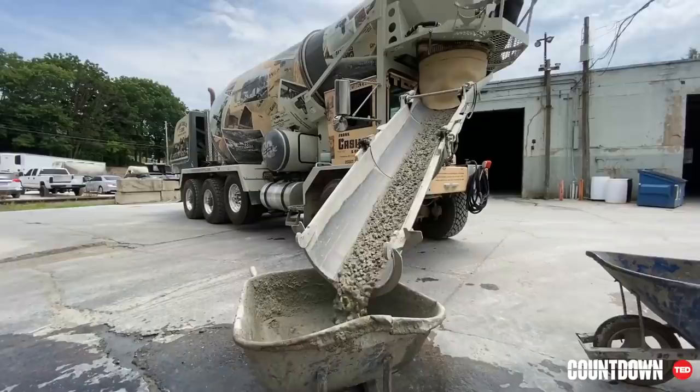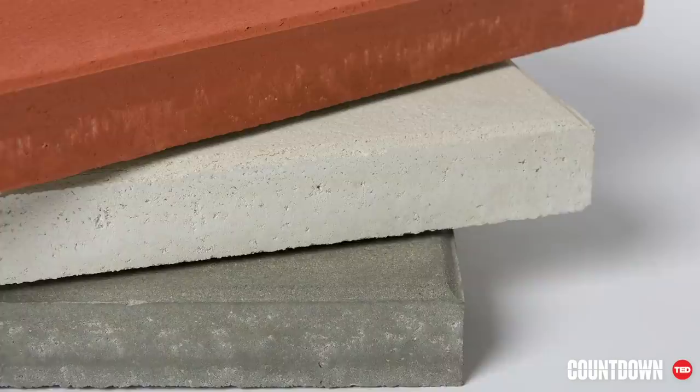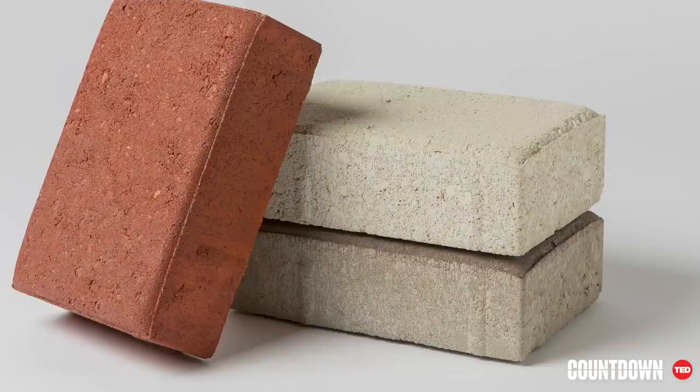We use the same processes, raw materials, and equipment that's used to make traditional concrete. But our new cement makes concrete that, cured with CO2, is stronger, more durable, lighter in color, and it cures in 24 hours instead of 28 days.